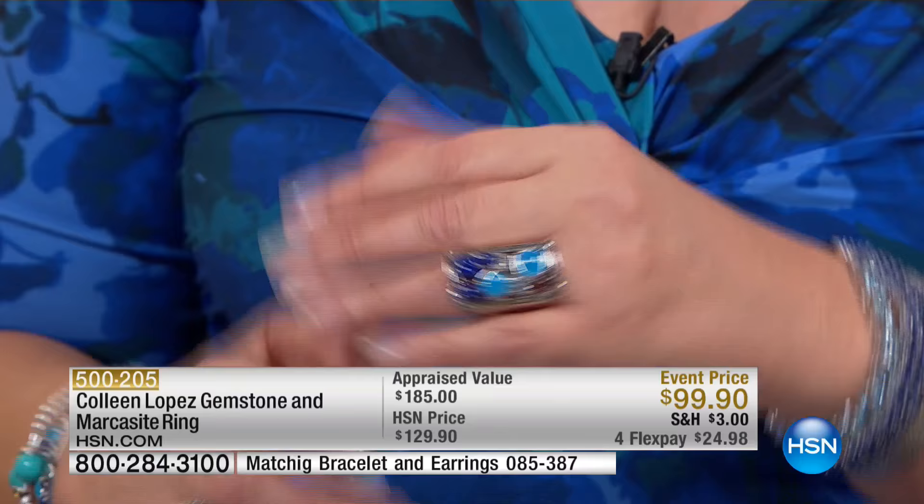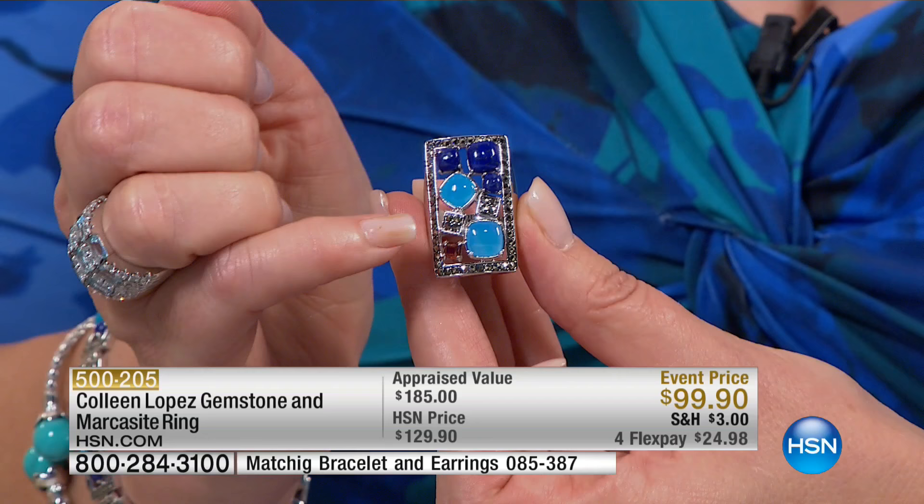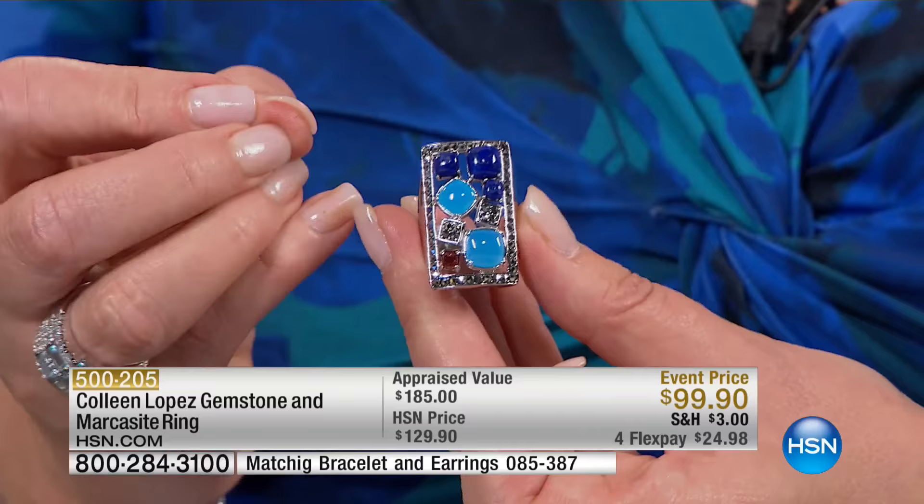What I love about it is the stone combination, because it's an entire framework of marcasite — all that beautiful marcasite — and there are also stations of marcasite throughout. We've also used lapis, a beautiful rich lovely blue lapis. There's garnet — that is a cabochon garnet, meaning no facets, all beautiful jelly bean-like polish.